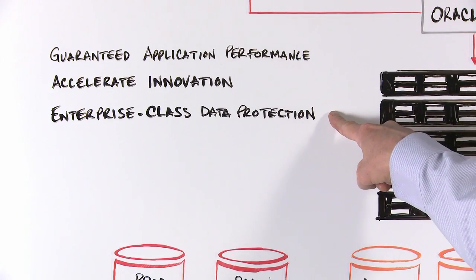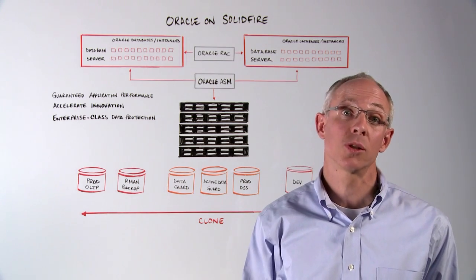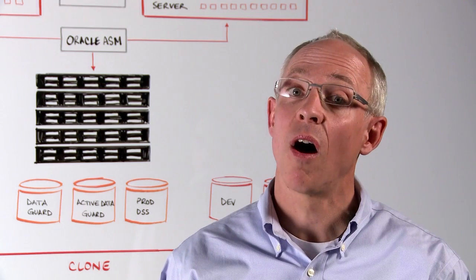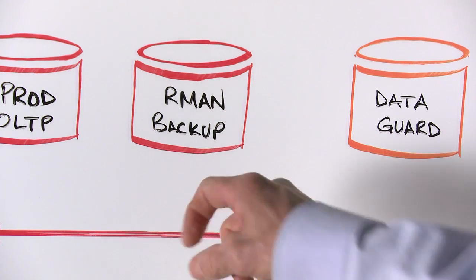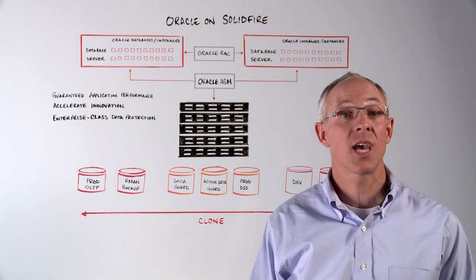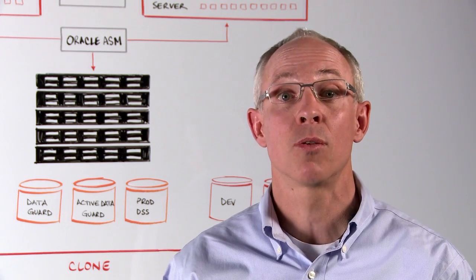A third benefit of Oracle on SolidFire is enterprise-class data protection. SolidFire uses a RAID-less data protection scheme, providing unparalleled availability for all Oracle applications. Unlike RAID-protected disk pools, which experience slower rebuilds at scale, SolidFire rebuilds are faster the larger the system grows. SolidFire's all-flash architecture is perfectly suited to Oracle's recommended incrementally updated backup strategy. Using RMAN incremental apply, daily incremental backups can be quickly merged into synthetic full backups. Fast apply of incremental backups avoids gaps that compromise RTO, and SolidFire's snap and clone capabilities facilitate revision control by enabling you to roll back to older versions of the database after an incremental apply has been executed.